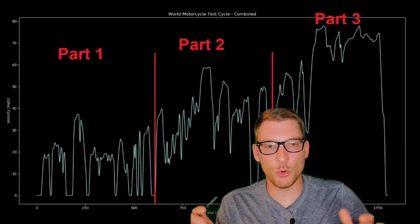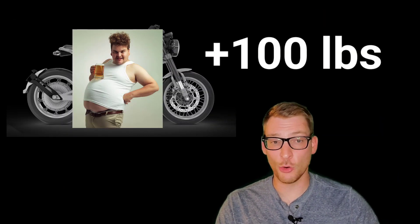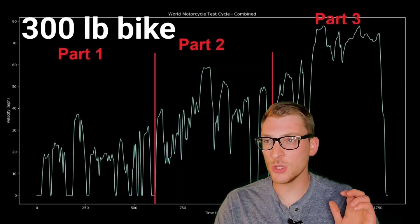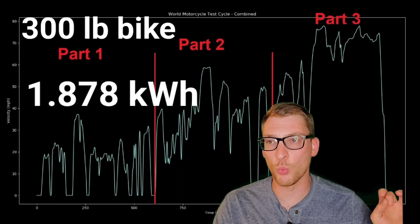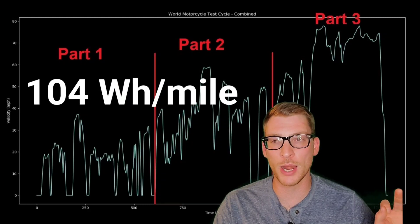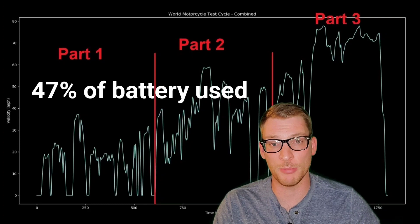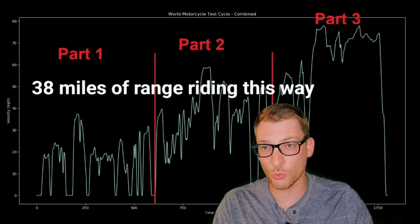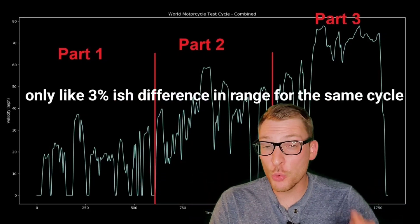Riding continuously this way would net you about 40 miles of range. Now let's add 100 pounds to the curb weight and rerun the simulation. With the added weight, we used about 1.878 kilowatt-hours, which equates to 104.3 watt-hours per mile, or 47% of the 4 kilowatt-hour battery pack. Riding continuously this way would net you about 38 miles of range — so it's not that much of a difference with regards to weight.